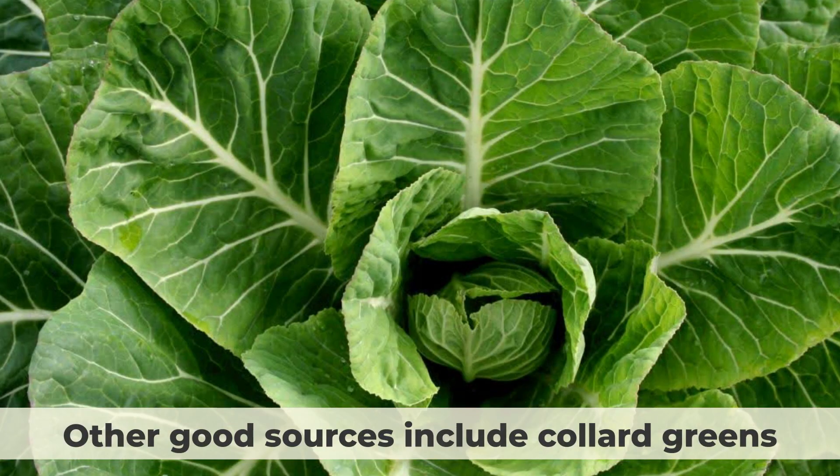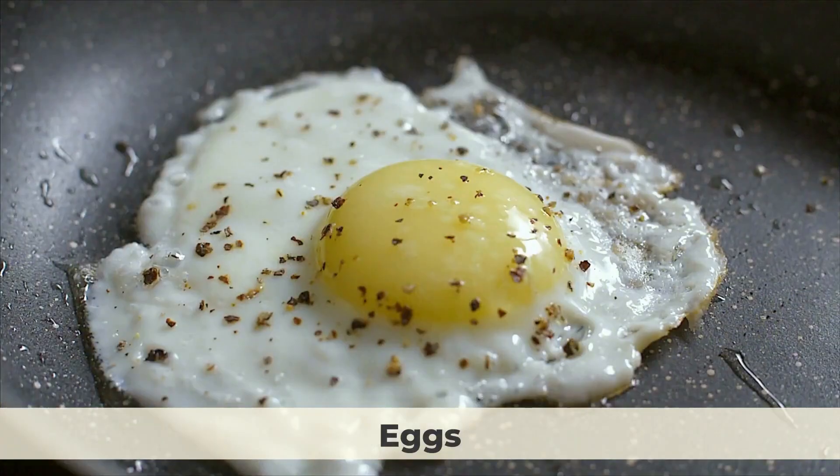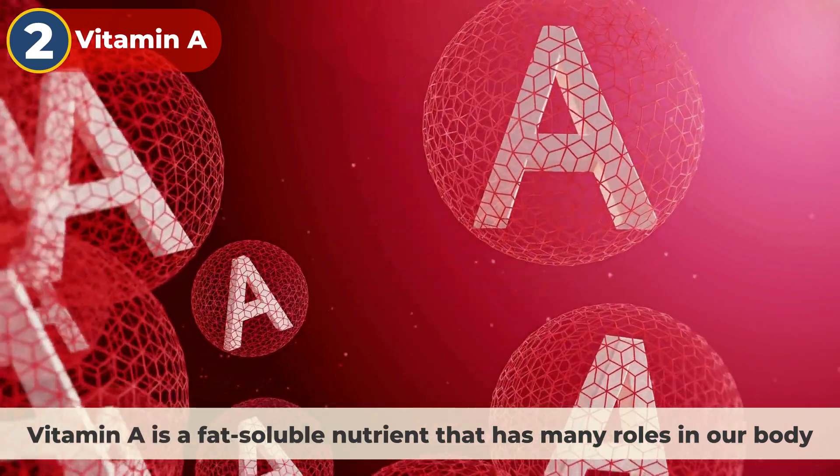Other good sources of lutein and zeaxanthin include collard greens, turnip greens, corn, broccoli, eggs, oranges, and grapes. Number 2: vitamin A.